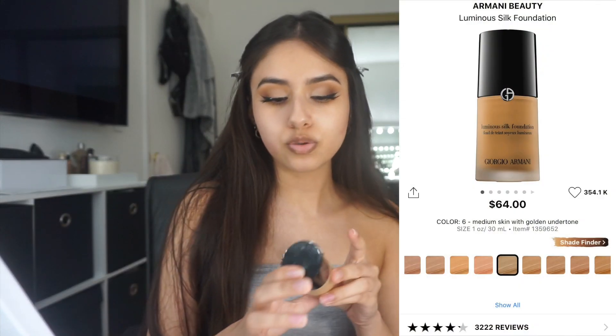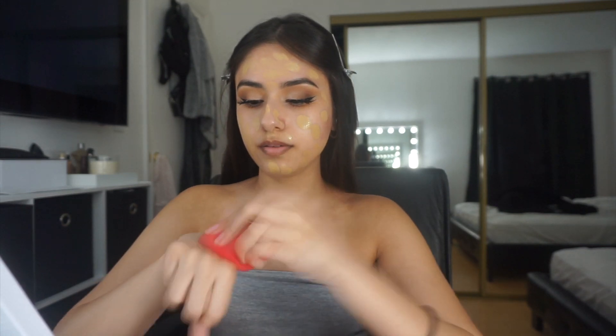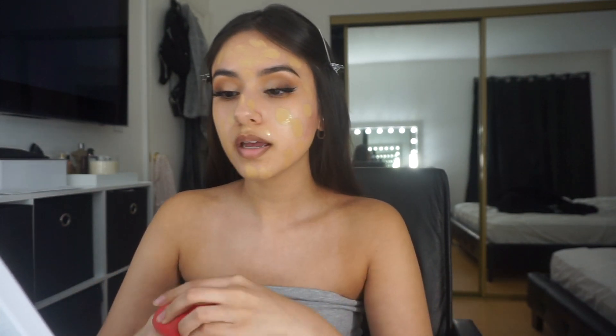Eyelashes are on, they look cute. I wet my beauty blender already. My everyday foundation lately has been the Giorgio Armani Luminous Silk Foundation in shade 6. I just dot it on and take the rest that's on my hand and go ahead and blend it out.